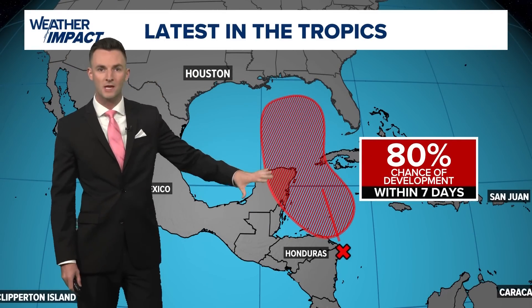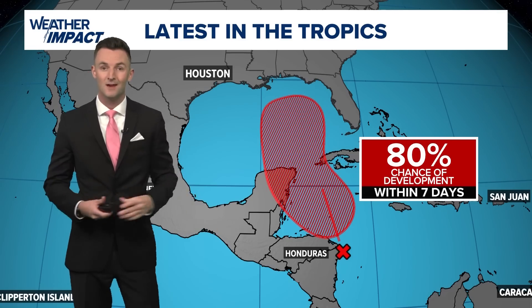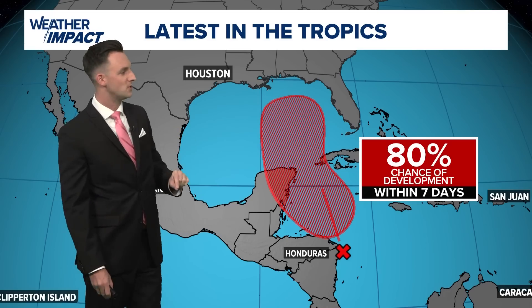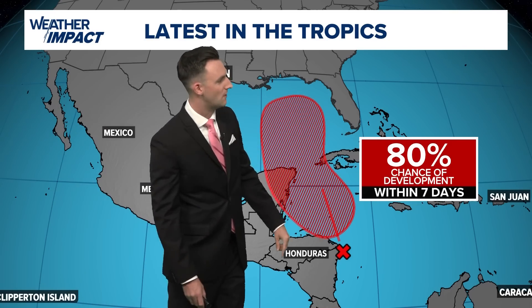It's the one that we've been talking about now for days on end. The percentages have gone up steadily — if you're just joining us for the first time since last week, it's the same system. Hasn't formed yet, but we are expecting formation within the next 48 to 72 hours. Right now it's off the coast of Honduras.